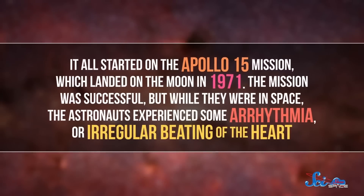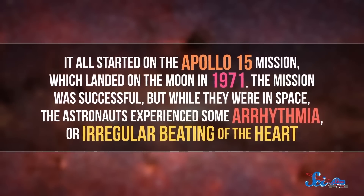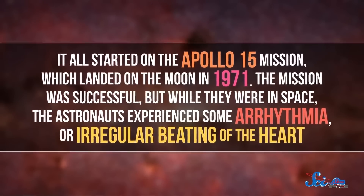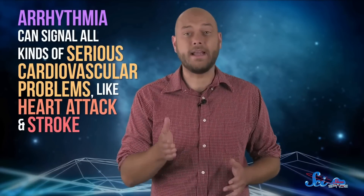It all started on the Apollo 15 mission, which landed on the Moon in 1971. The mission was successful, but while they were in space, the astronauts experienced some arrhythmia, or irregular beating of the heart. Arrhythmia can signal all kinds of serious cardiovascular problems, like heart attack and stroke. So even though the astronauts made it back just fine, NASA very much wanted to make sure that astronauts on future missions avoided arrhythmia while in space, where humans have yet to establish any solid healthcare infrastructure.